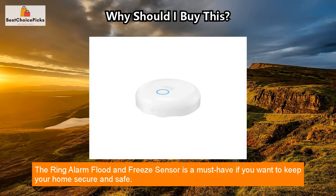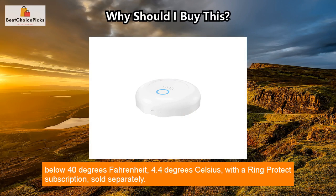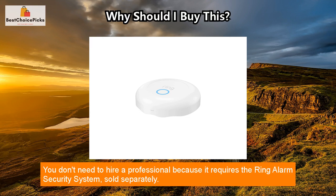The Ring Alarm Flood and Freeze Sensor is a must-have if you want to keep your home secure and safe. Get alerted right away on your smartphone if flood water damage or low temperatures below 40 degrees Fahrenheit (4.4 degrees Celsius) are detected. With a Ring Protect subscription, sold separately, everything can be set up without tools within just a few minutes.